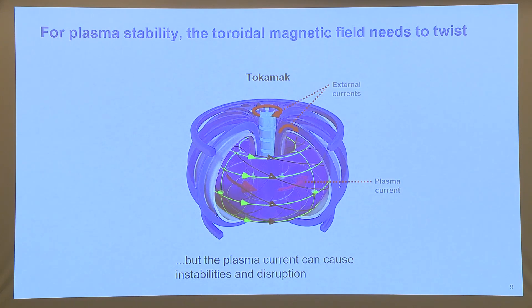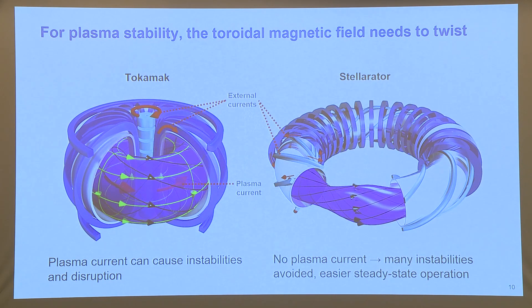That plasma current can cause instabilities and disruptions, and it's hard to maintain in steady state. An alternative to the tokamak is the stellarator, where you use just external currents to add this twist to your magnetic field. When you don't have a plasma current, you avoid many instabilities and have very easy steady-state operation. But you do have these very complicated magnets that go around your stellarator, and they're continuous, so they're very difficult to build. For that reason, tokamaks have had a bit of a head start and have achieved better performance.